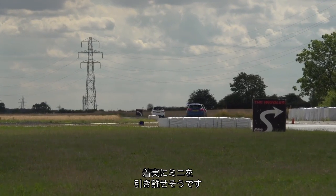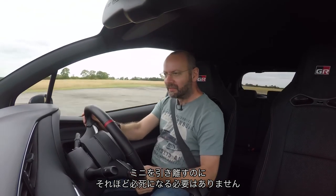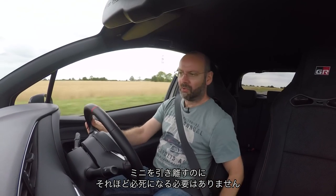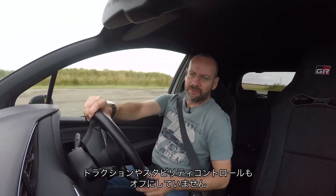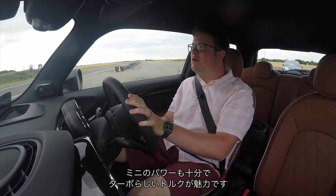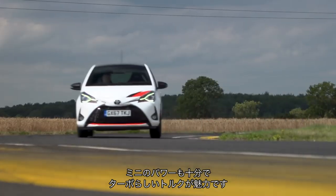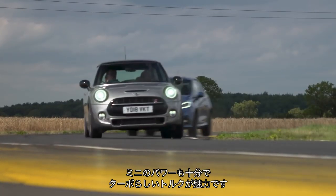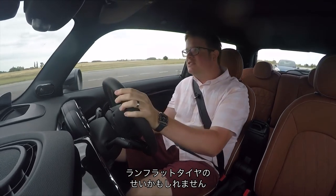It's pulling away from the Mini quite convincingly. It's so cool, makes a great noise. I am not having to wring the neck of it to pull distance out on the Mini. In fact, I didn't even have traction and stability control off until just then. Certainly should have enough power, this Mini. Plenty of torque — not turbocharged torque. A lot more torque than the Toyota's got, but I suspect the problem is grip. It's just not on particularly special tyres, this car.